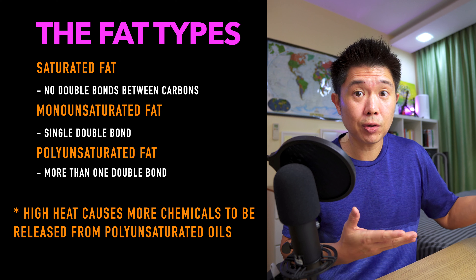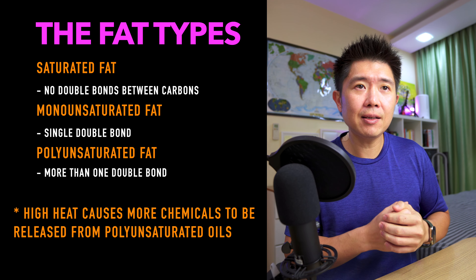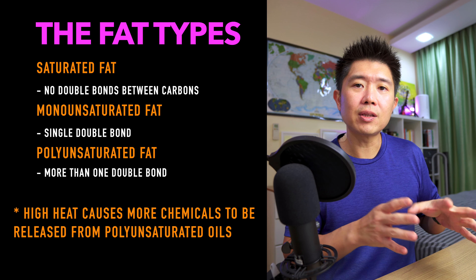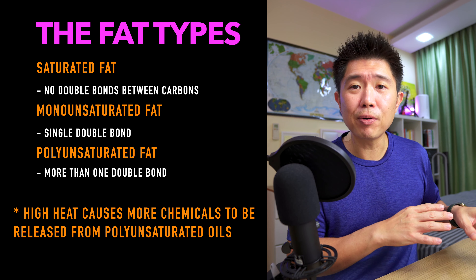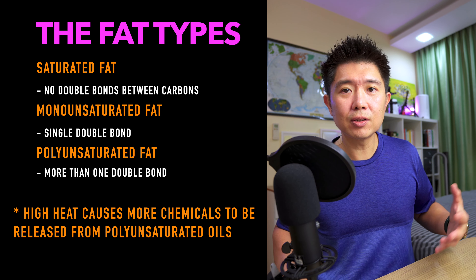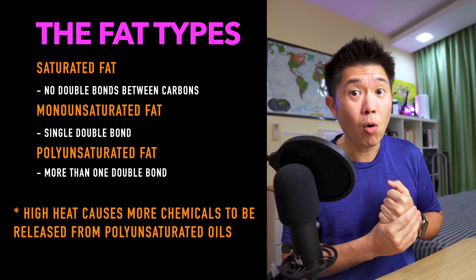For saturated fat, there are no double bonds, so it's stronger and less likely to turn rancid or release bad chemicals into your food. A saturated fat type of oil would definitely be more preferred. So don't just look at smoking point to judge whether an oil is good or not — you must know the chemical structure within that oil, which is more important.